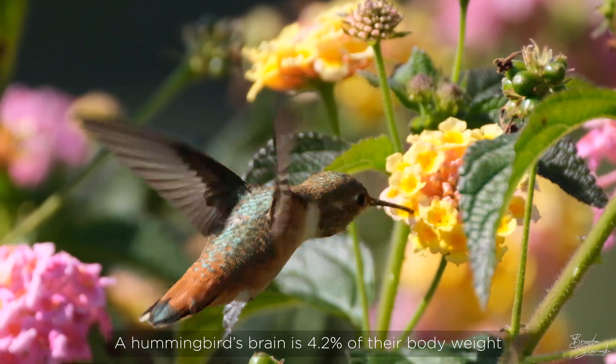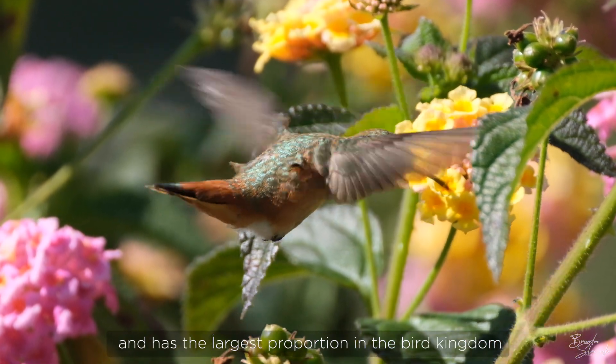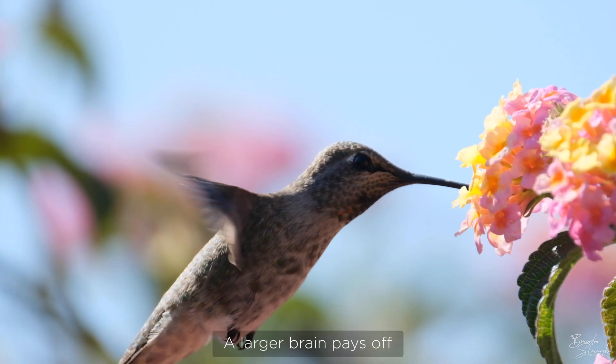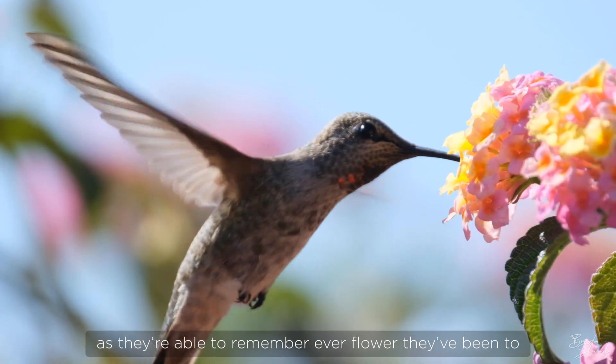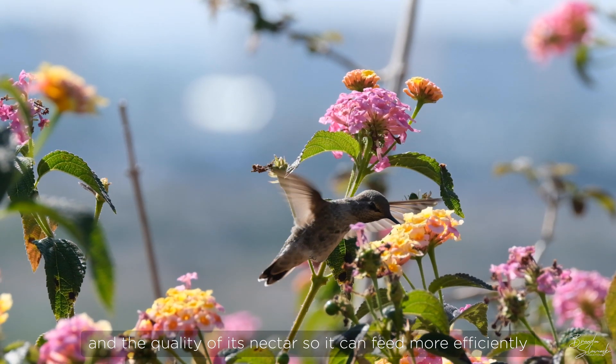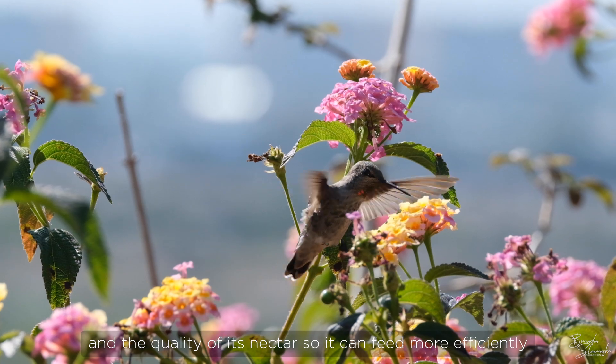A hummingbird's brain is 4.2% of their body weight and has the largest proportion in the bird kingdom. A larger brain pays off, as they're able to remember every flower they've been to, how long it will take for the flower to refill, and the quality of its nectar so it can feed more efficiently.